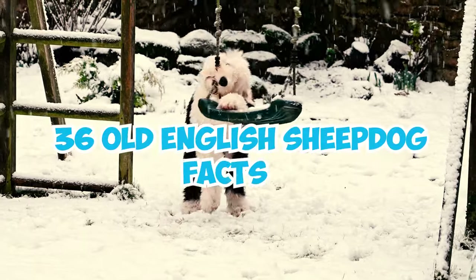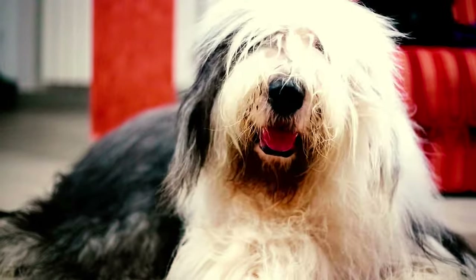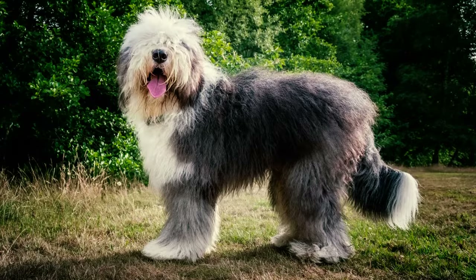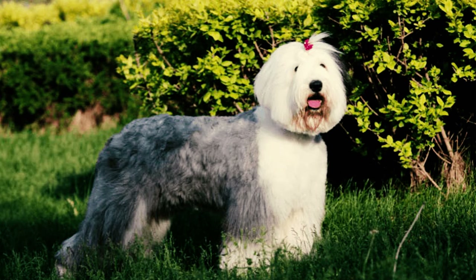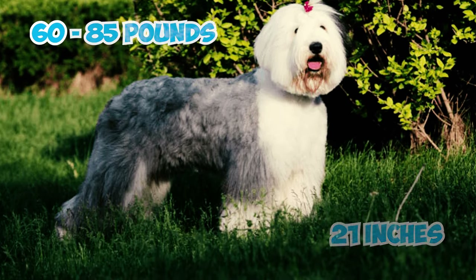36 Old English Sheepdog Facts Every Owner Should Know. Fact 1: The majestic Old English Sheepdog boasts an impressive stature. Males stand at a striking 22 inches in height, with their robust bodies weighing between 80 and 100 pounds, while their female counterparts stand gracefully at 21 inches and weigh 60 to 85 pounds.